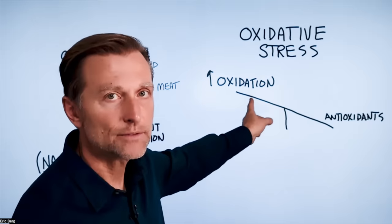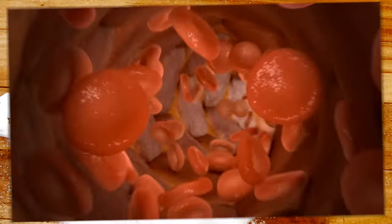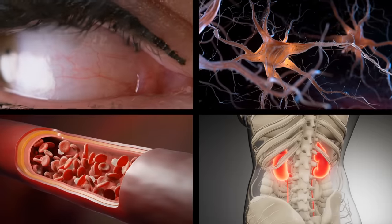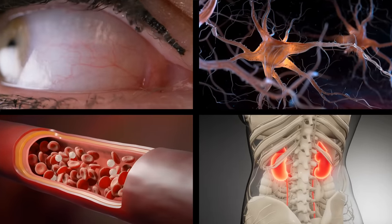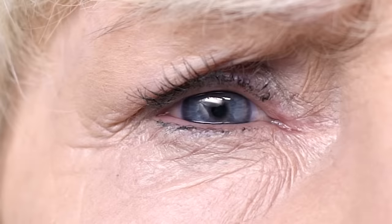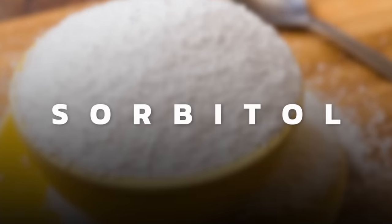So where does this oxidation come from? It comes mainly from sugar. If you have high levels of sugar in your blood, there are four main tissues affected: kidney, nerves, arteries, and the eye. This high sugar in your blood ends up as high sugar in your eye, and about one-third of it converts to something called sorbitol, which tends to accumulate in the lens of the eye.